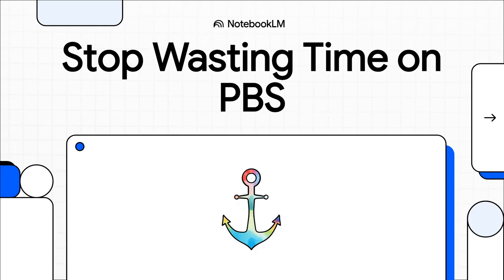Today, we're going to change that. We're going to take that frustratingly slow server and turn it into an absolute performance beast with just a handful of really smart tweaks.